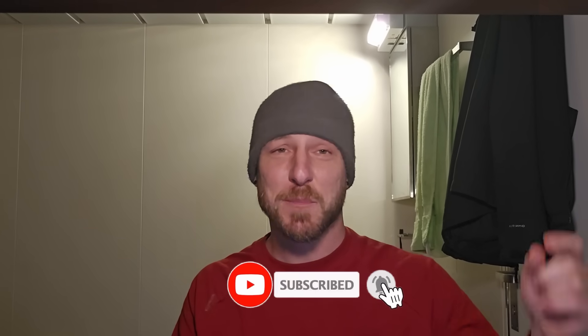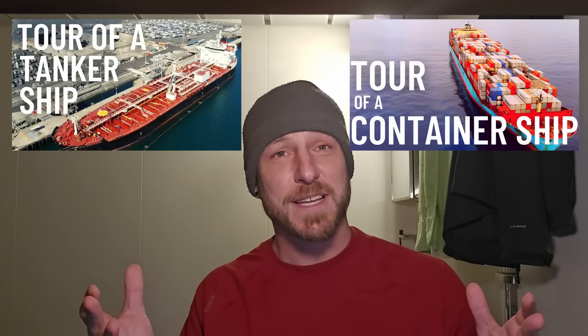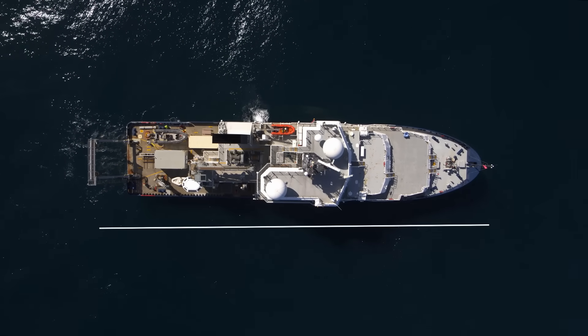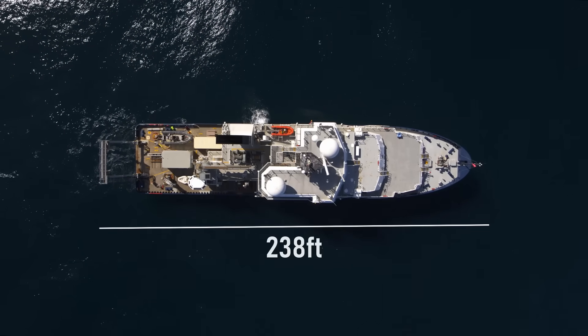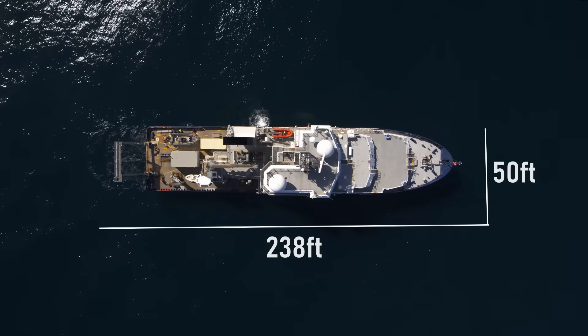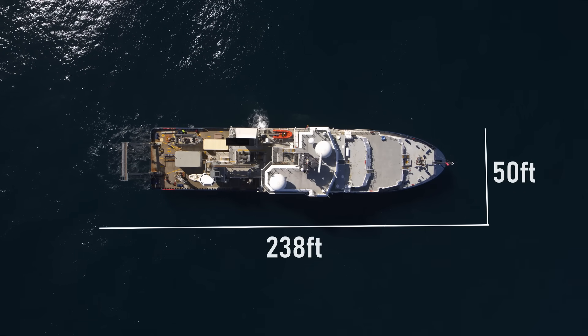If you're interested in something like that, please be sure to subscribe — it really helps the channel. Tour videos are nothing new to this channel; we've been doing tour videos for a long time. Usually they're of big cargo ships, but this is going to be a little different. This is the research vessel Sally Ride, which is a lot smaller — only about 238 feet long with a 50-foot beam. She's pretty much four times shorter than the container ship I worked on.